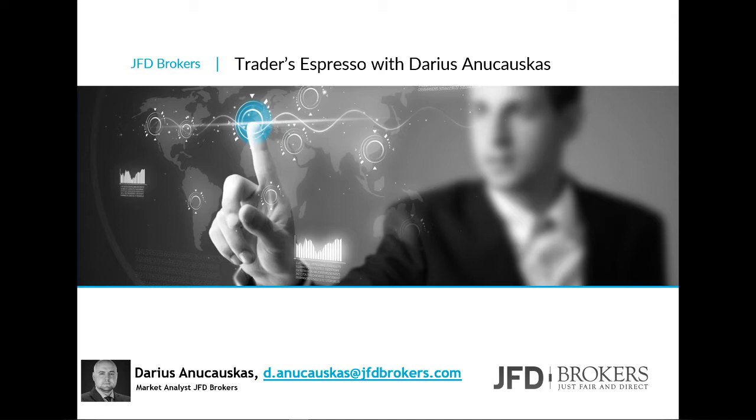Good morning everyone, welcome to GFD Brokers Traders Espresso. Today is the 5th of March 2019, so welcome to this Tuesday morning session where we're going to have a look at the markets, a few charts, the usual stuff. But before we do that, as always, let's quickly read through our risk disclaimer.